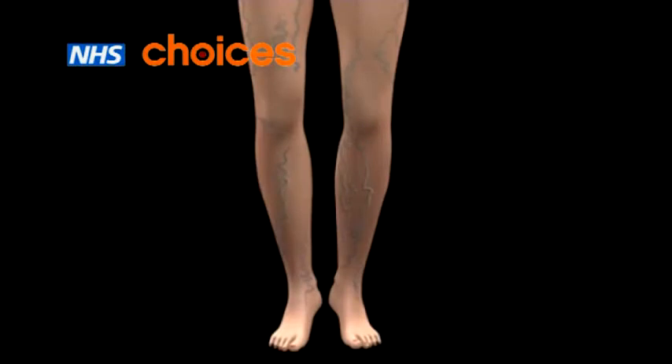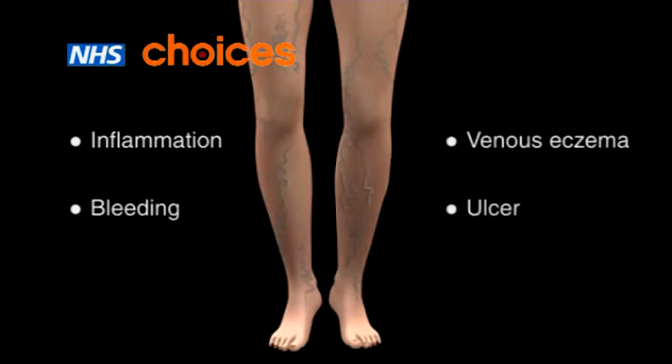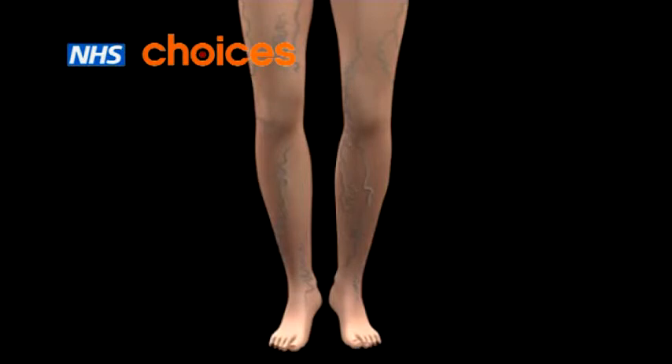If your varicose veins cause complications, such as inflammation or bleeding, your skin changes or ulcers start to form, your doctor may recommend surgery.